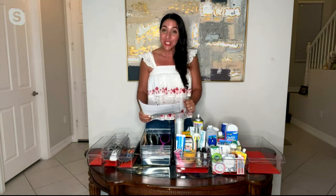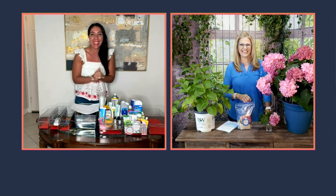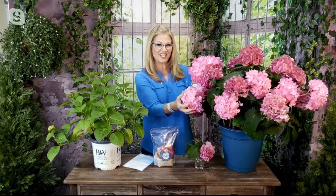We've got Ginger Walls coming up next. Hi! I was watching you. Thanks. Great job, honey. Great job. What do you got for us? I have some gorgeous hydrangeas.